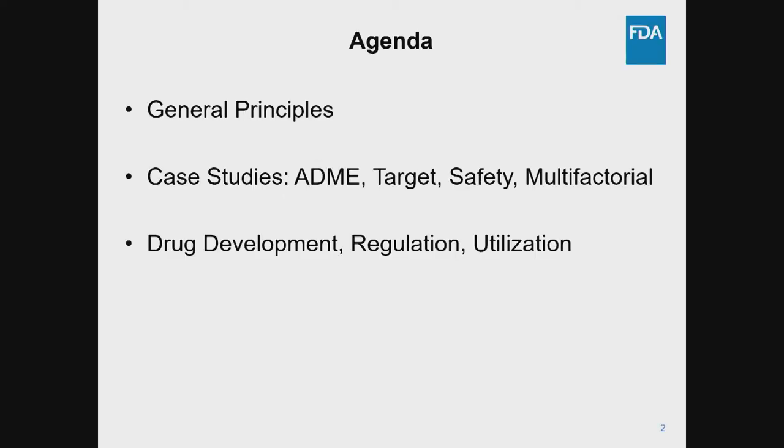In this initial lecture, we'll walk through the general principles of pharmacogenomics research and clinical study design, and walk through some representative case studies related to pharmacokinetics, drug response, and drug safety. We'll also cover multifactorial approaches to implementing pharmacogenetic testing, and at the end briefly touch on some issues related to drug development, regulation, and clinical practice.